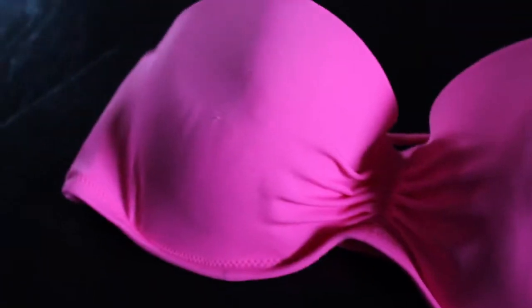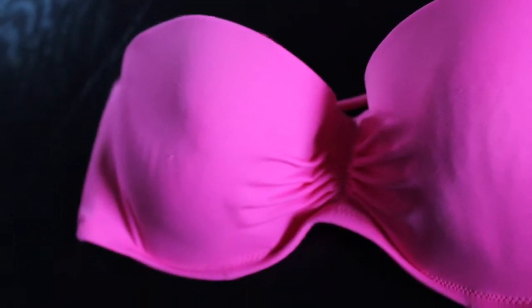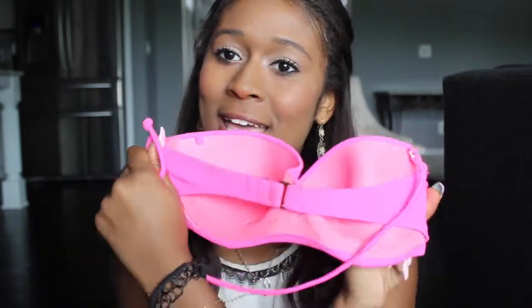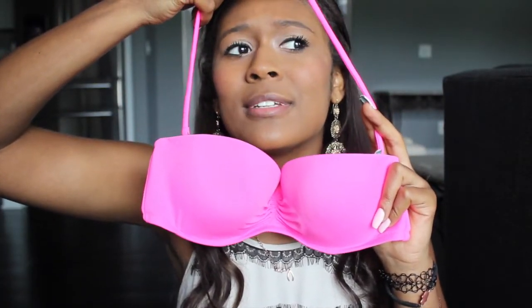First off, I'm going to start with the tops from Victoria's Secret. The first top I have is this bandeau, and it is bright neon spanking pink. It looks kind of pastel-y pink on camera because the light washes it out, but it's just the normal bandeau. It straps in the back and it comes with a strap, so you can wear it strapless or attach the strap and wear it as a strappy. Moving on to the next one.